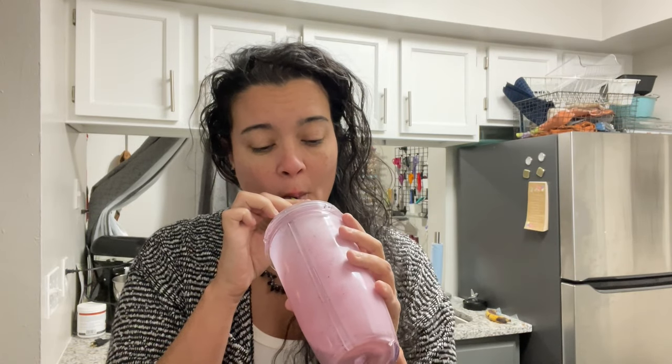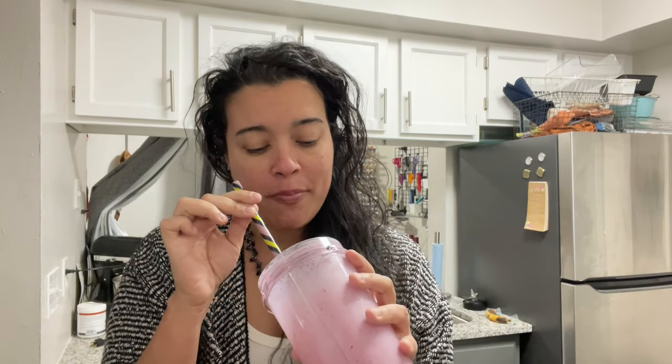So proud of myself for getting something in my stomach today, because otherwise it would be after three before I could eat. And this is actually really hitting the spot. It's chocolate protein powder, mixed berries, banana, plain Greek yogurt, and plain oat milk.